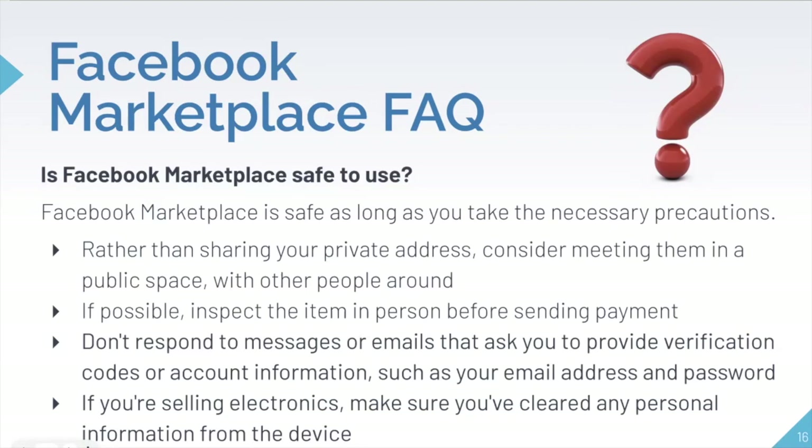If possible, inspect the item in person before you send payment, just to make sure nothing is broken or you're not being ripped off. Do not respond to any messages or emails asking you to provide verification codes, account information, or personal information — some people on the marketplace try to steal personal information by pretending to be a buyer or a seller. Never give away your email addresses or passwords of any sort. And if you are selling electronic devices, make sure you have completely cleared all personal information from the device so that it cannot be retrieved.